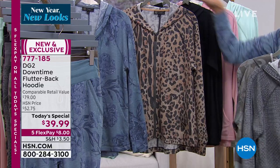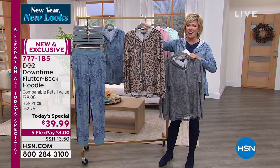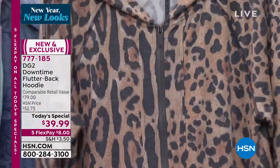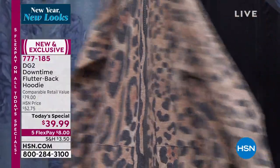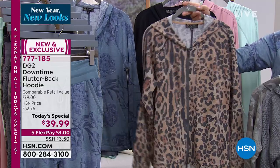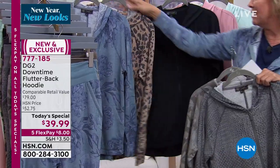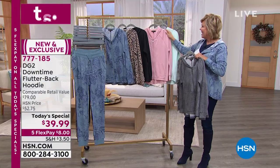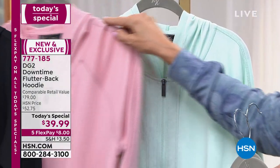We also have this in one more print, which is the cheetah. Diane's been rocking this all morning. In fact, in the cheetah we just lost the 3X — this is what's going to happen starting now. So if you want the cheetah, it has now moved into the number one or number two most popular slot of the day. We are losing sizes. We've also got a really soft blushy pink and a mint green. Really nice choices.